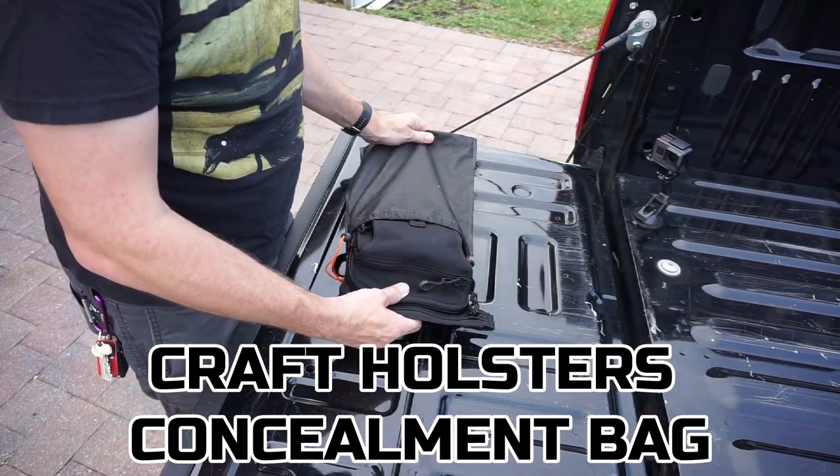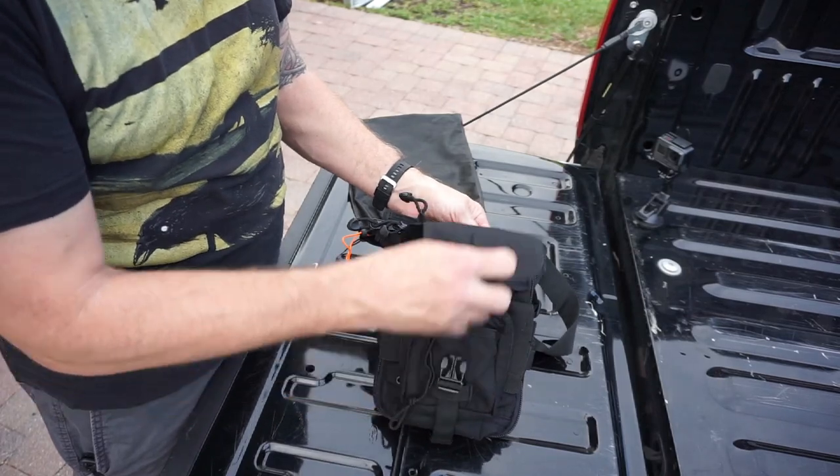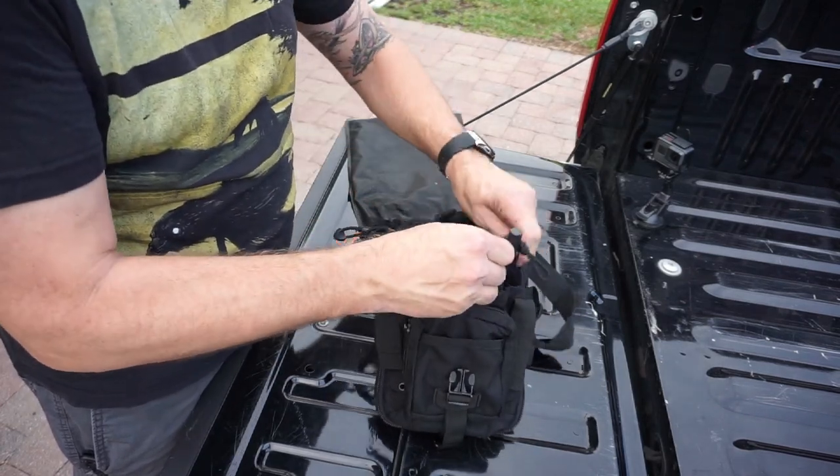This is the Concealed Carry City Bag from Kraft Holsters. Check them out at the link in the description below and let them know that Drop It Like It Scott sent you. This Cargo City Concealed Carry Bag is specifically designed for off-body everyday carry.